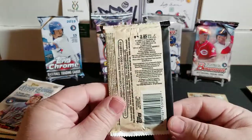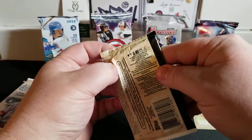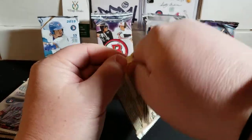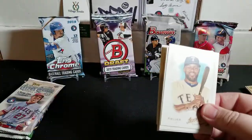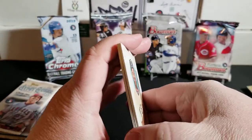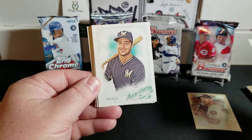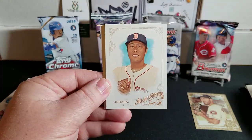Let's get into pack number three - 2015 Allen and Ginter. I grabbed this pack because it looked like it was wrapped off-center. I always like gravitating towards the strangely wrapped packs - not that it means there's going to be something awesome in here, but you never know. It doesn't look like we got anything major, but we have Prince Fielder, Ryan Braun, and Koji Uehara.